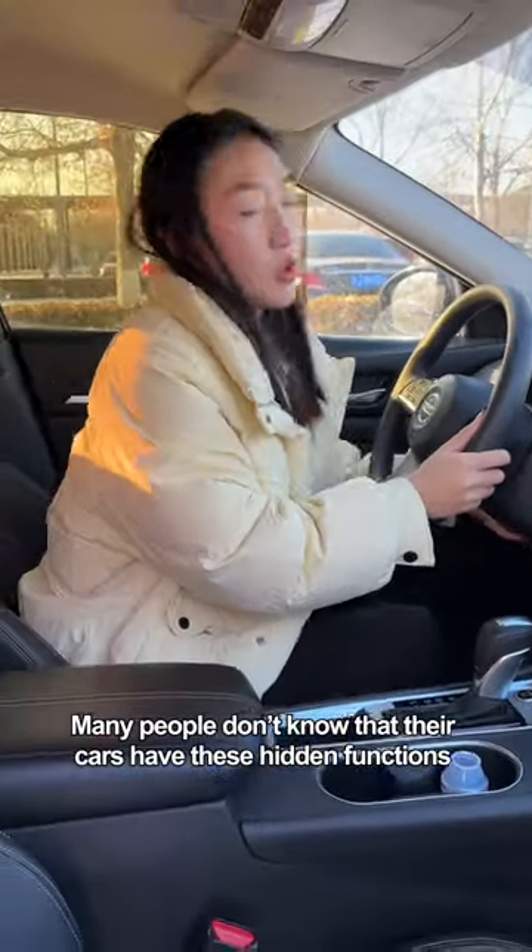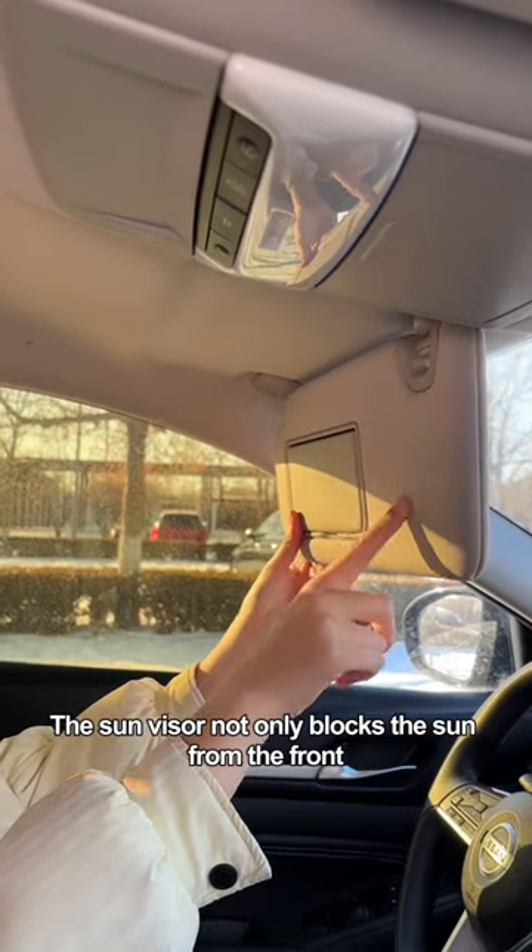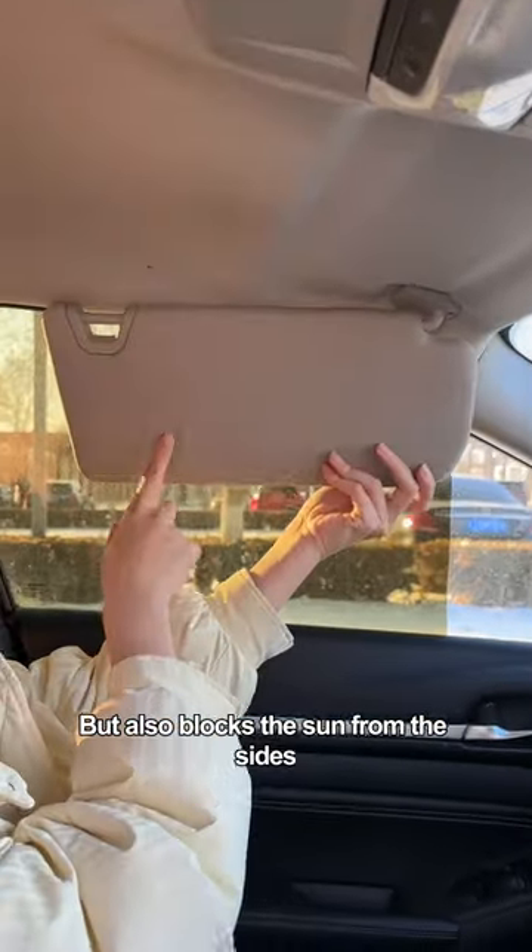Many people don't know that their cars have these hidden functions until their cars are scrapped. The sun visor not only blocks the sun from the front but also blocks the sun from the sides.